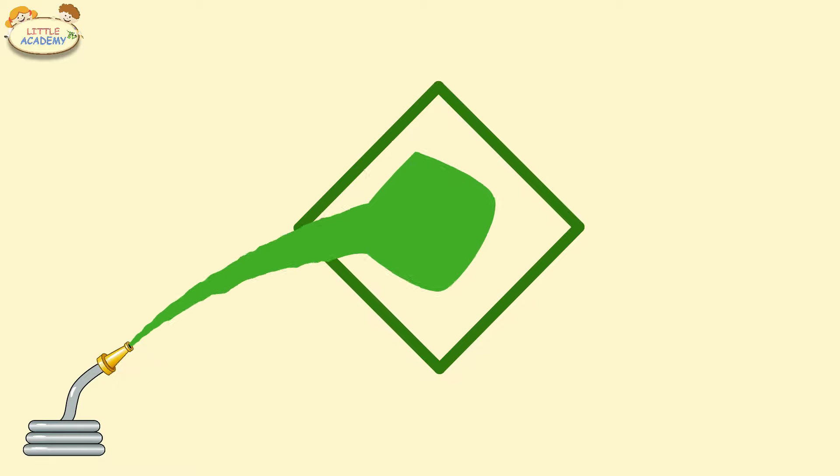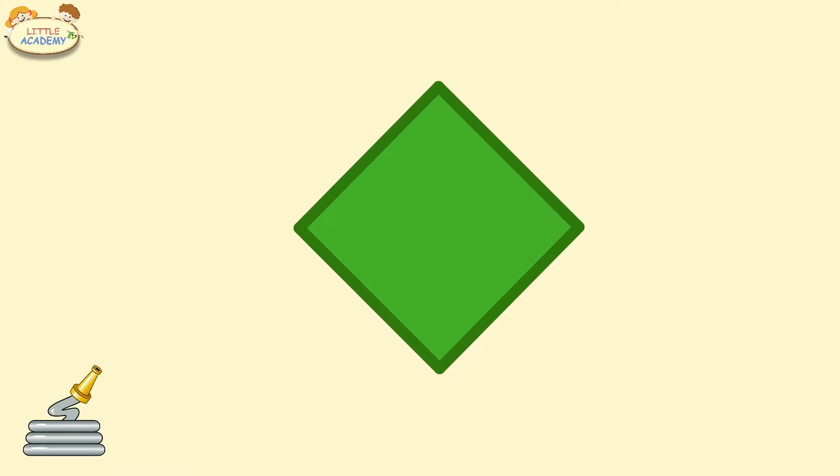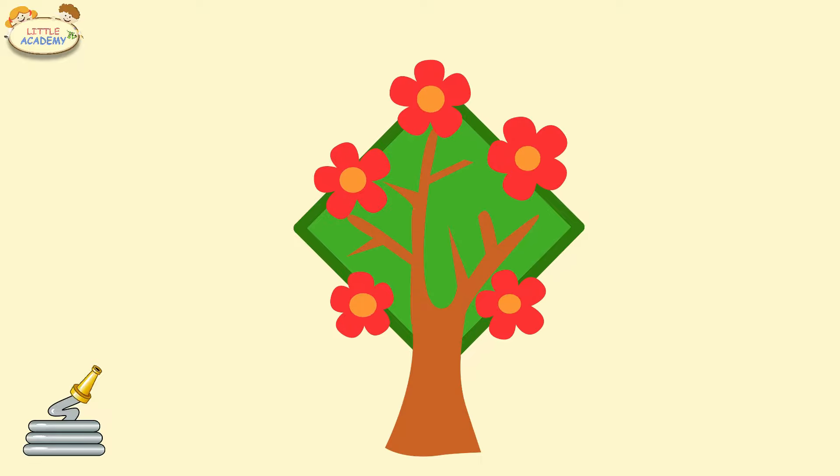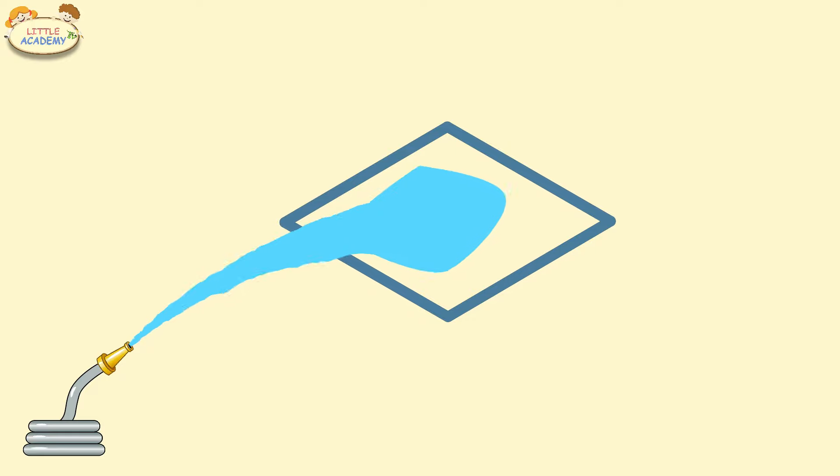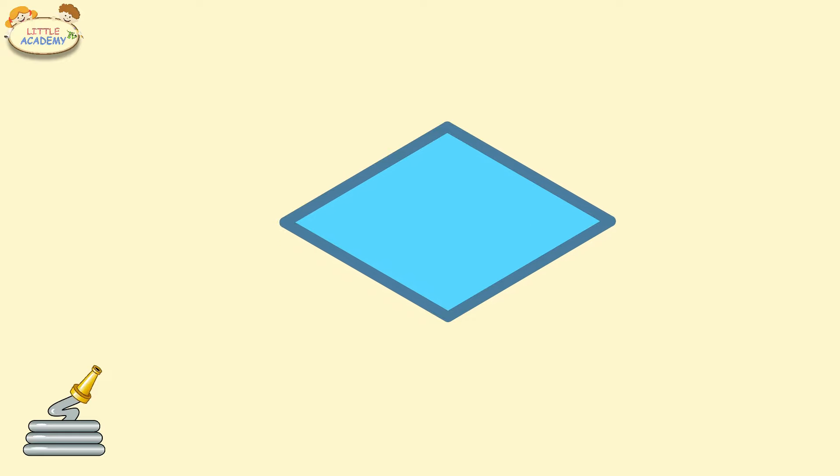Green Rhombus. Green Rhombus. Green Rhombus. Rhombus. Light blue rhombus.